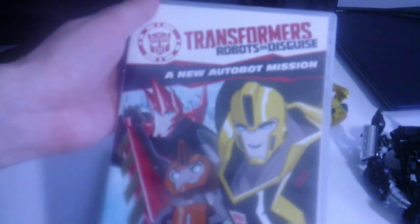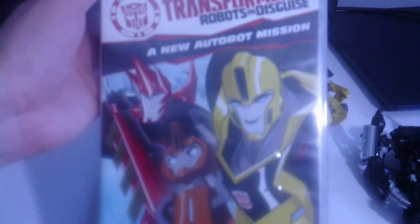The next one has a lot more episodes — it has the first five episodes of the Transformers: Robots in Disguise television show.